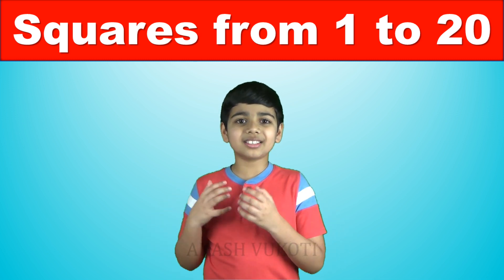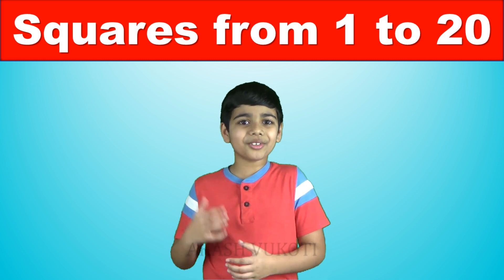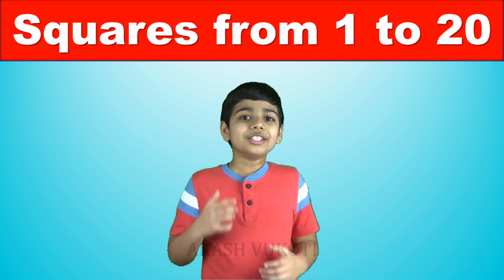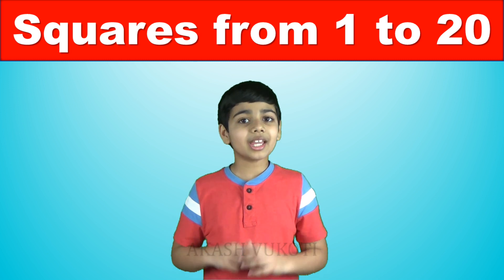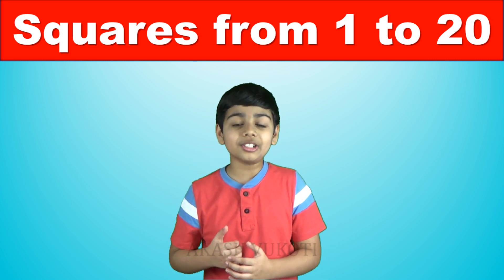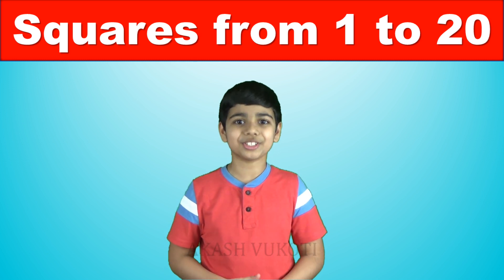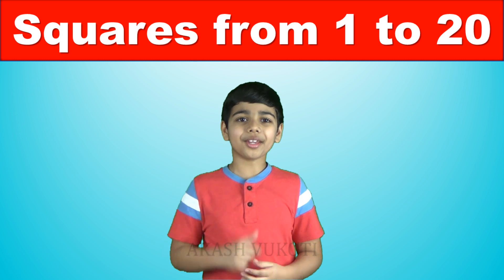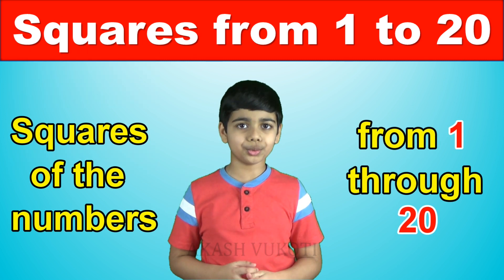I practice these squares every day in the morning for 2 months, and I would highly recommend you to watch this video because then you will be a pro at these squares. And by the way, once you learn, you can ask your friends and make sure that they know it too. So with that in mind, let's learn by heart all of the squares of the numbers from 1 through 20.